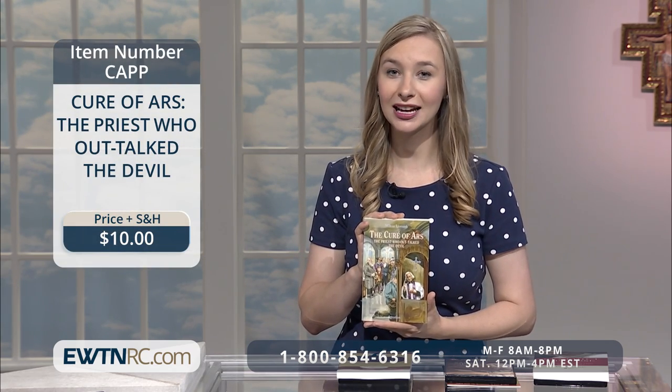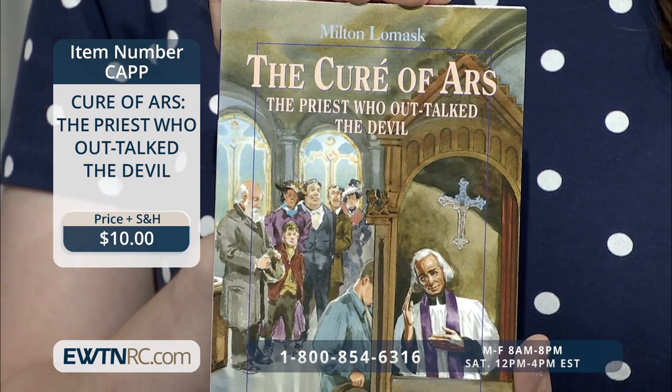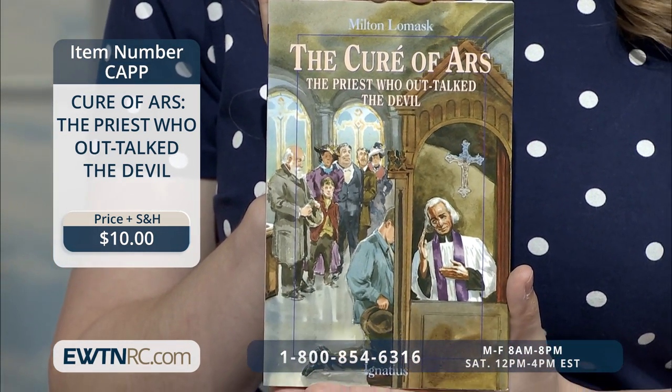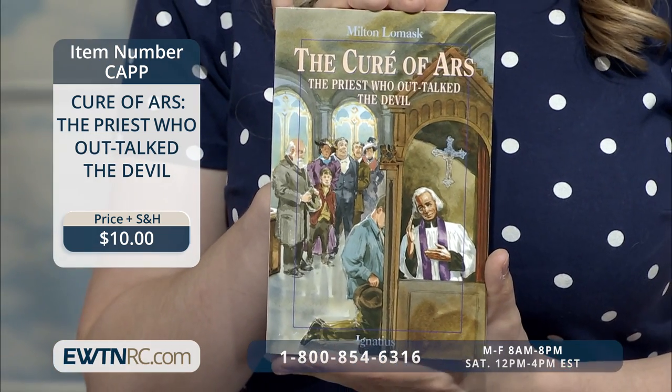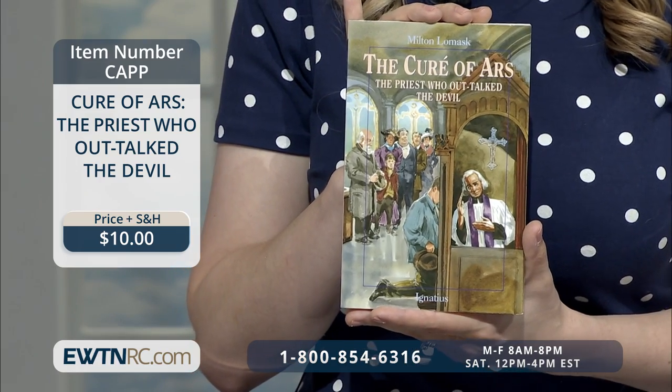One of those saints is St. John Vianney. His feast day is this week on August 4th. Pope Emeritus Benedict XVI proclaimed St. John Vianney the universal patron of priests and said that the Curé of Ars is a true example of a pastor at the service of Christ's flock. Today we have The Curé of Ars, the Priest Who Out-Talked the Devil. In this book, Milton Lomasque tells the story of young Jean-Marie Vianney, a farm boy born during the French Revolution who longed to become a priest.